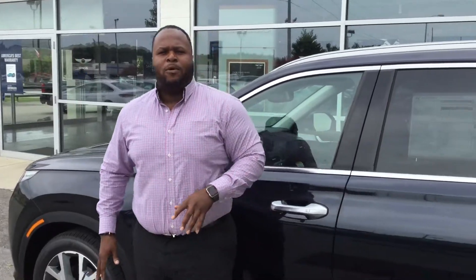But that's not the best part about this beautiful vehicle. The best part is going to be the warranty — we have a five-year, 60,000-mile bumper-to-bumper warranty, as well as a 20-year, 200,000-mile powertrain warranty exclusively here at Tamron Hyundai.